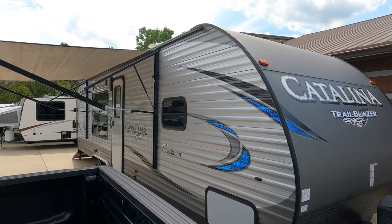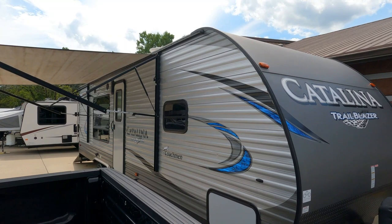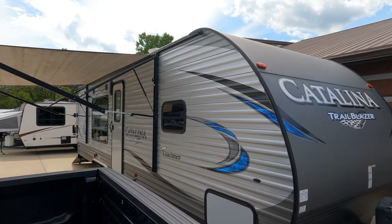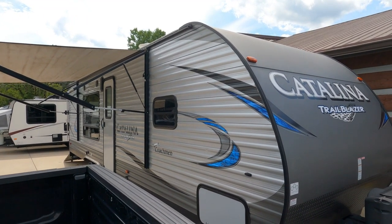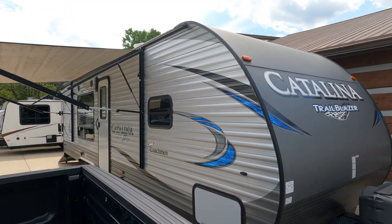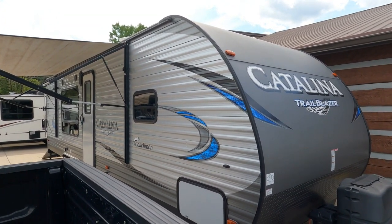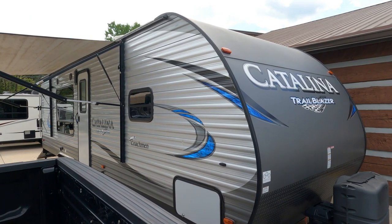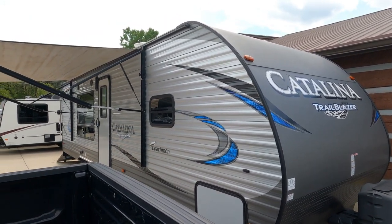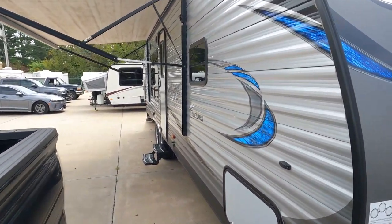Good afternoon folks, Big Bo with RVs with Big Bo at Parkway RV Center. Guys, guess what just got in — something that's been very hard to find lately, and that is a pre-owned toy hauler travel trailer. Got this one locally, bought it from some owners who bought it brand new. This is a 2018 Coachman Catalina Trailblazer model 26TH.